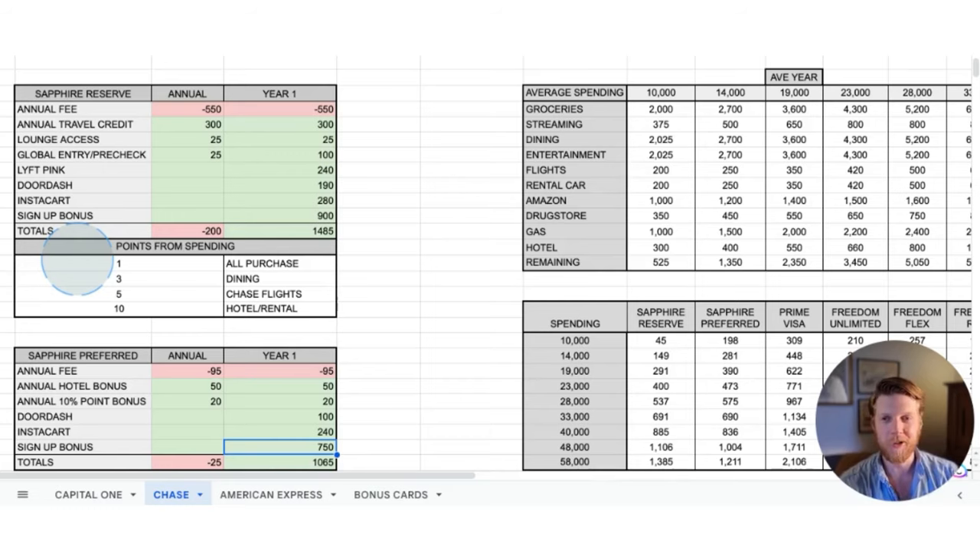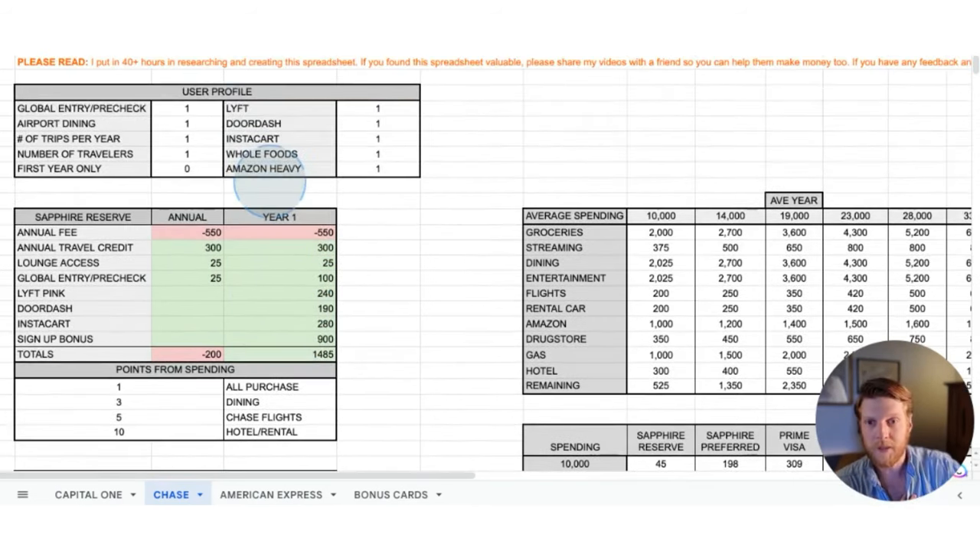The Sapphire Reserve is the big dog of the Chase credit cards. It has a huge annual fee. It has perks like Lyft, DoorDash, and Instacart. I personally do not utilize those, so if I were doing this for myself, I would put a zero into these categories so that those bonuses do not affect my comparison. I don't want those bonuses to bump this card over one of the other cards if I'm not going to utilize them. But for the sake of this comparison, we'll leave a one in all those categories so you can see the maximum value you could get.